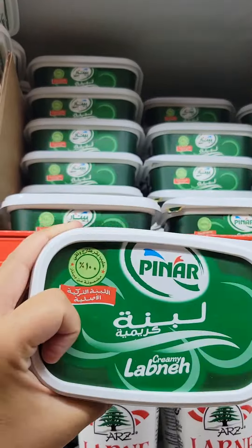Then I grabbed some lebena from this Turkish brand that I love. It's almost similar to sour cream but very mild.